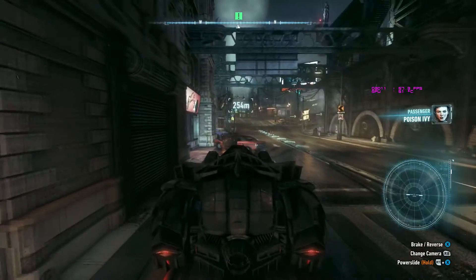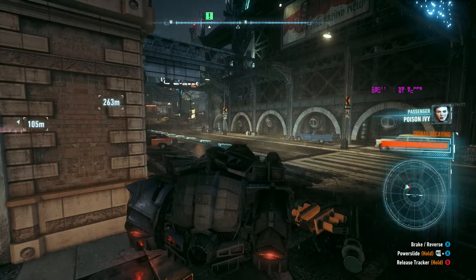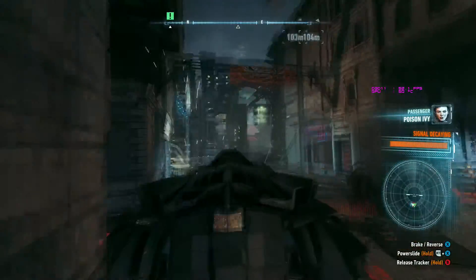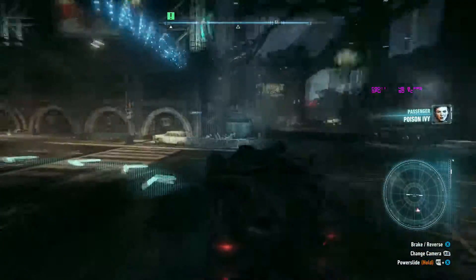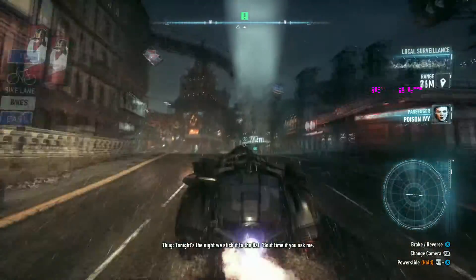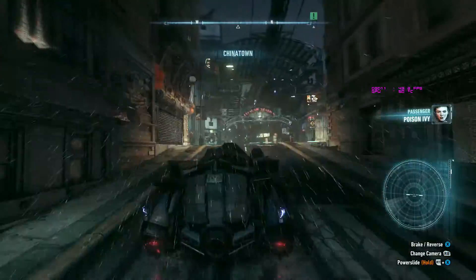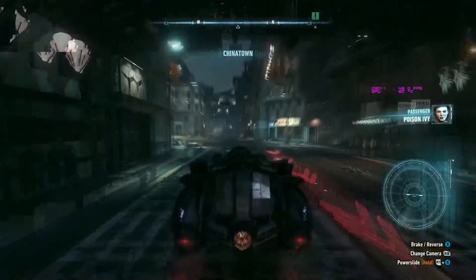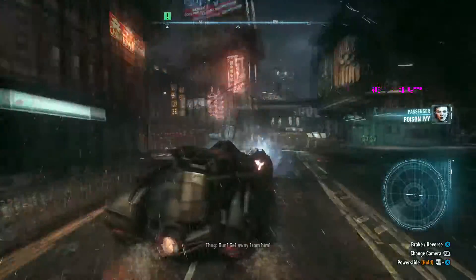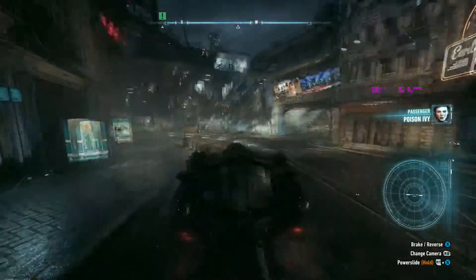We're running an R9 390X now. As you can see from the Batmobile settings, we were very cruel to this game and rightfully so. We're getting around 40 to 50 FPS on high settings. The R9 390X does have 8GB of VRAM and we are using at least 4GB of VRAM right here just to run the game at 1080p on high settings.